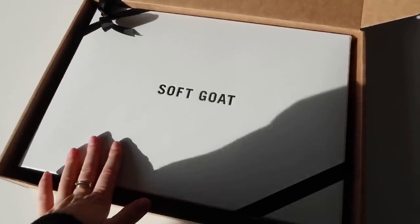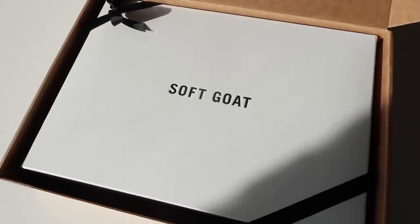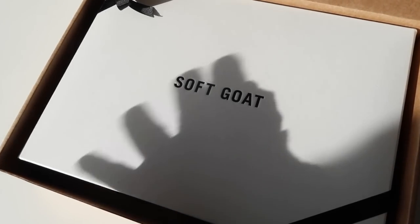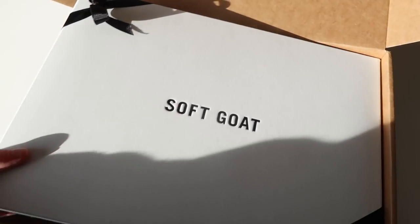I've just received this delivery from Soft Goat — I saw them on a Scandinavian blogger and the brand just looked amazing. They sell some beautiful cashmere pieces, and look at the packaging. I love good, simple packaging like this — I just think it's beautiful.